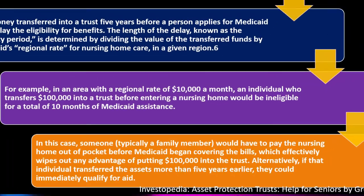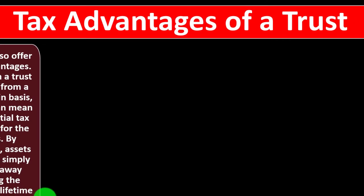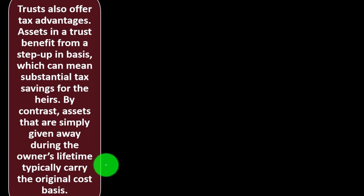Trusts also offer tax advantages. Assets in a trust benefit from a step-up in basis, which can mean substantial tax savings for heirs. When you sell assets, you take the sales price minus the adjusted cost basis, and the gain is what you may owe taxes on. A higher basis means less gain and possibly less taxes. By contrast, assets simply given away during the owner's lifetime typically carry the original cost basis.